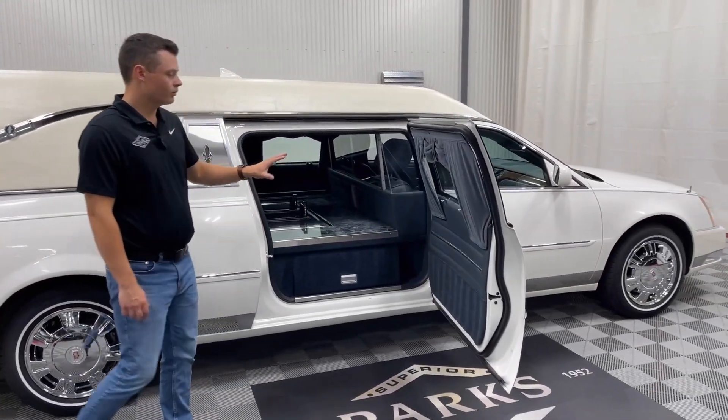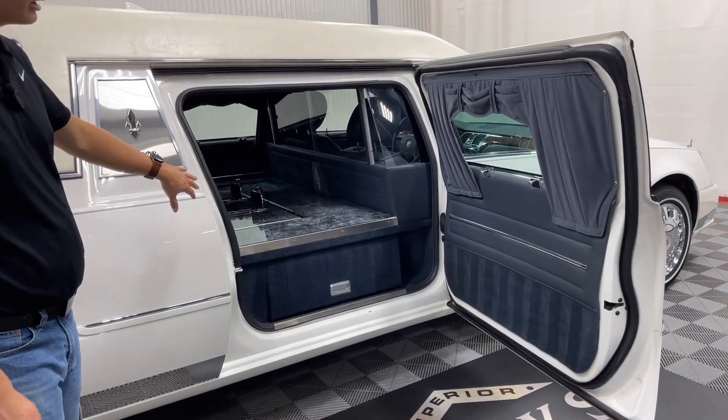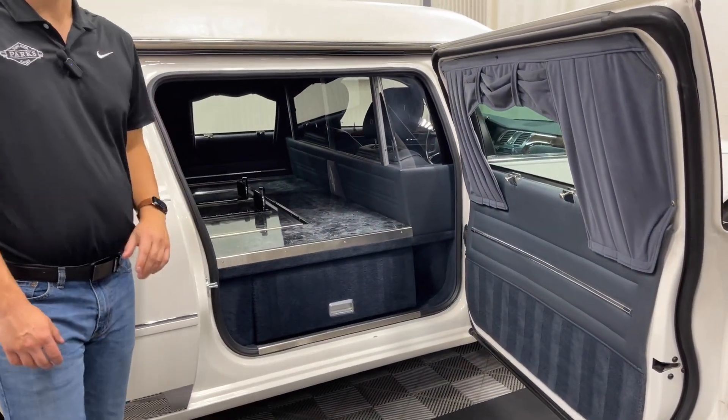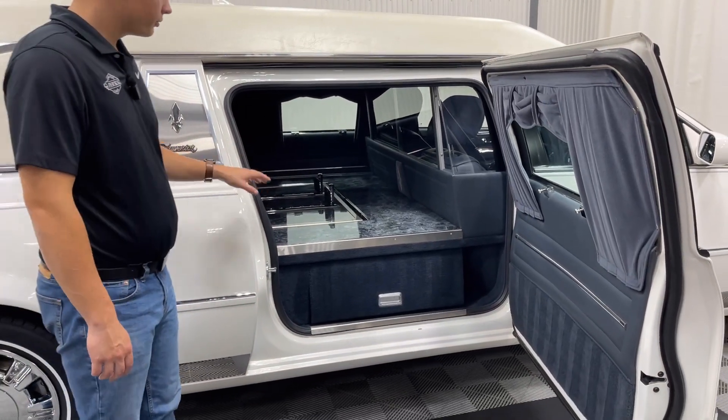Hopping into the rear, that navy theme is throughout. Both the driver compartment and the rear compartment are navy. The door cards are navy, and even the curtains are navy.